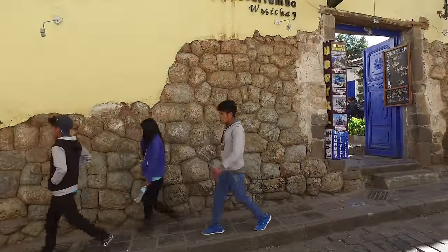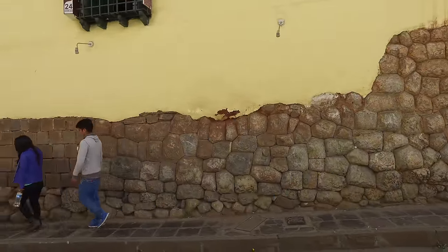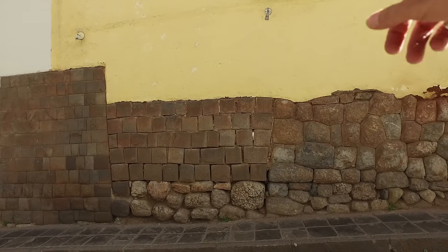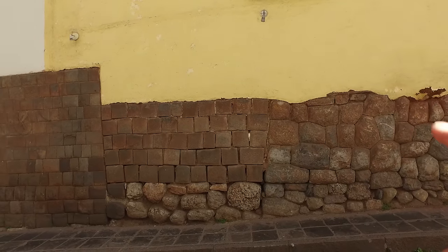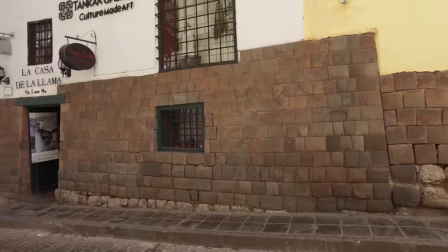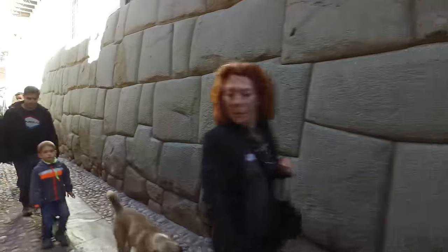Here you go from classic Inca. And then here the Inca found a damaged superior wall that had been broken, so they simply took the stone and packed it back in, and then the original is here. Recycling.